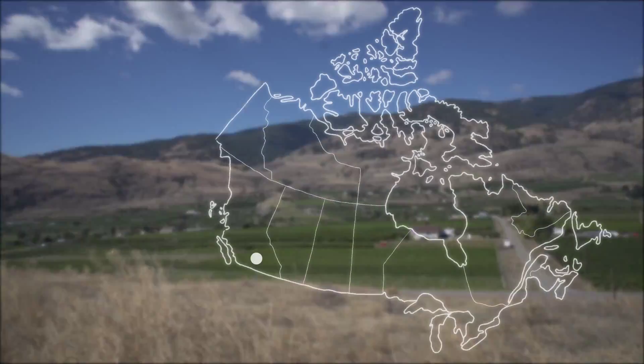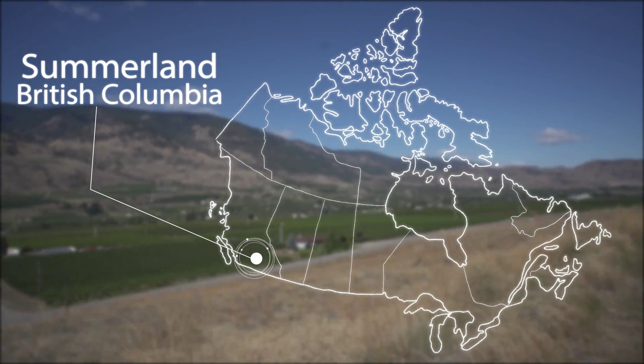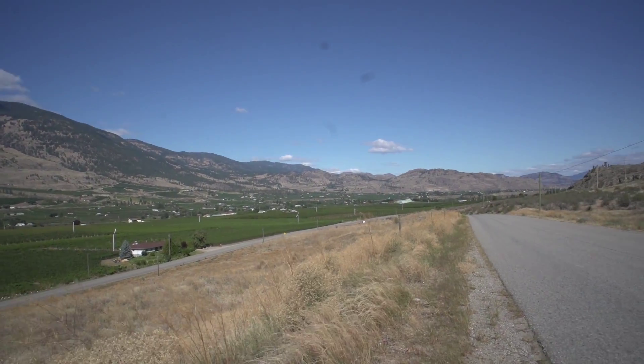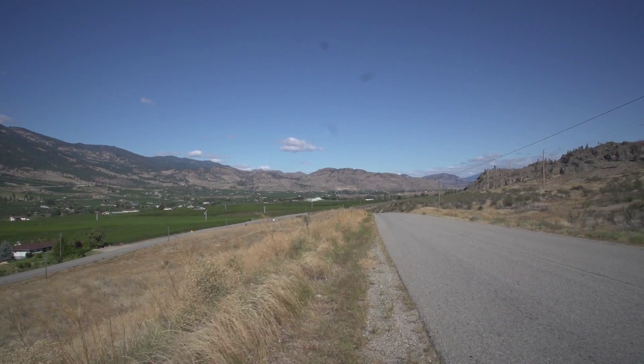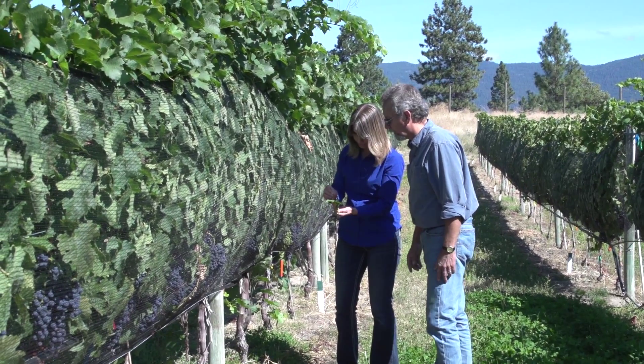Researchers at the Pacific Agri-Food Research Center in Summerland, British Columbia, are working closely with the wine industry to address pest management issues. They have come up with a creative solution to invasive insects — increasing the biodiversity of the vineyards by adding beneficial plants between the vine rows.